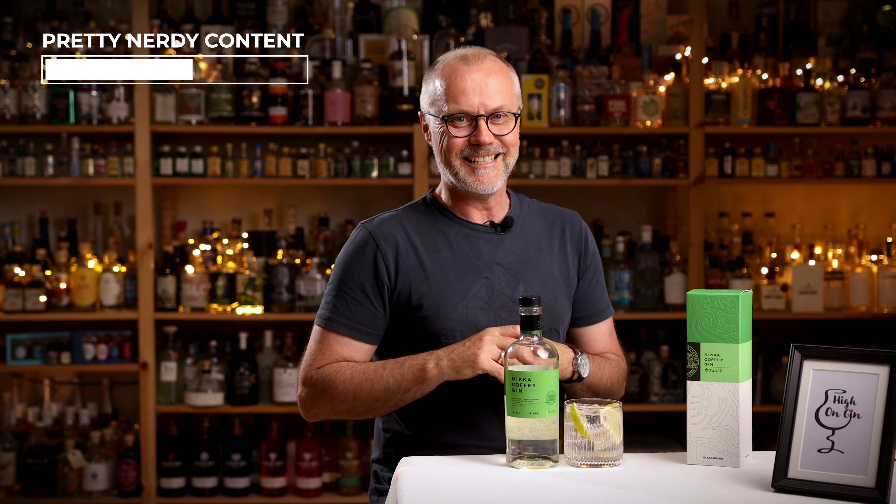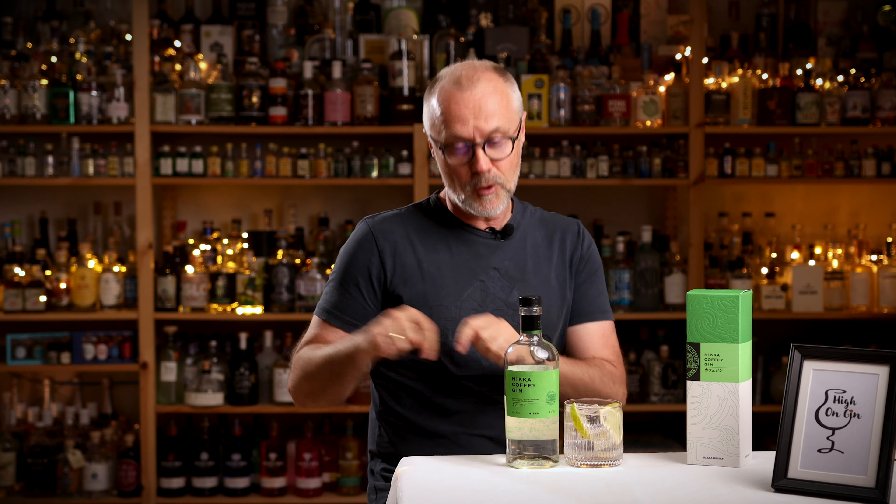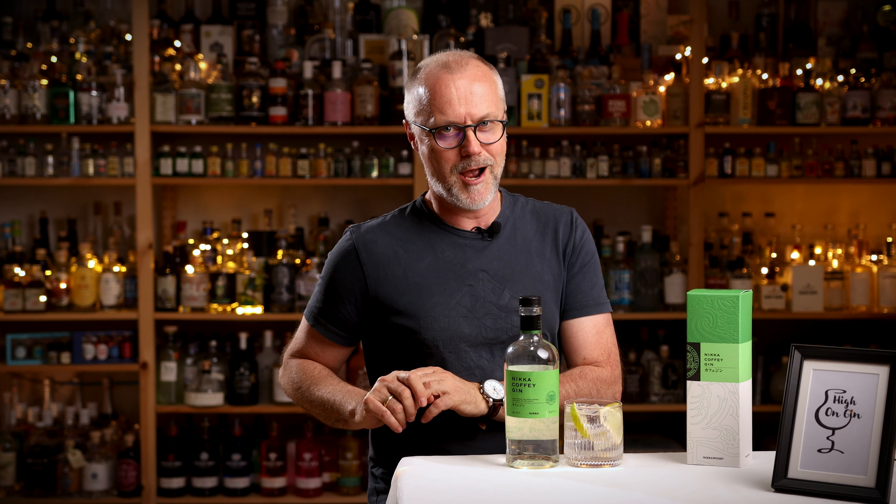I must warn you guys, I will go into some technical — or you can say nerdy — details about distilling in this episode. Which is why I have made it easy for you to jump to a different chapter in this video down below if it becomes too nerdy for you. But let's get to it.